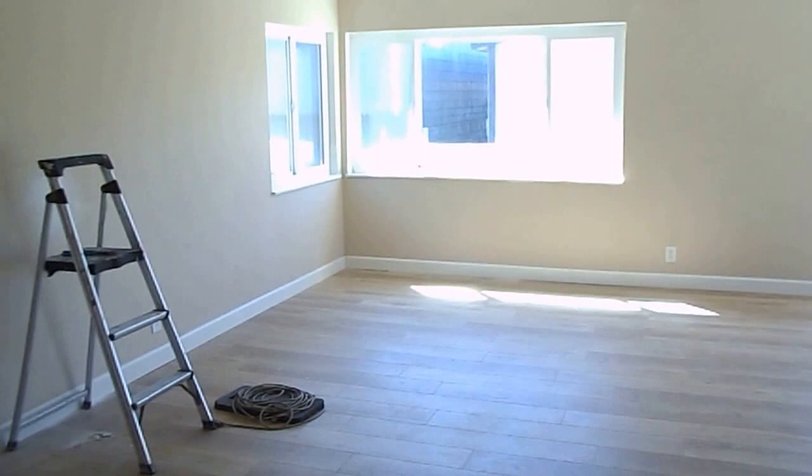Almost finished here. And we have the third bedroom here, same thing with the closet doors being ordered. So really spacious, totally redesigned, three-bedroom, two-bath on the Newport Peninsula, located just a few houses away from the beach.